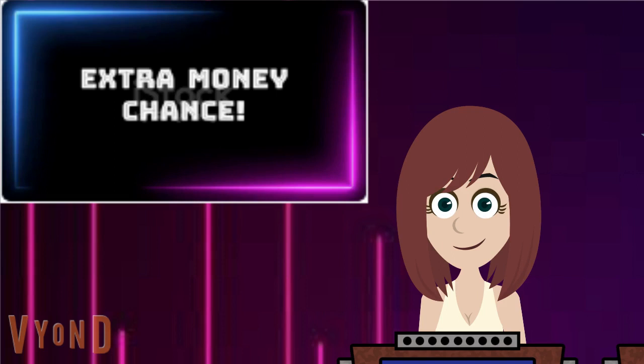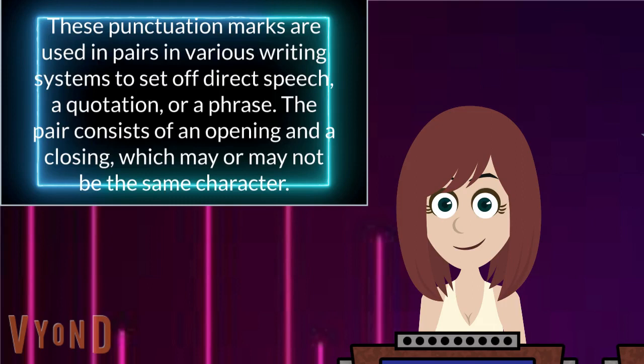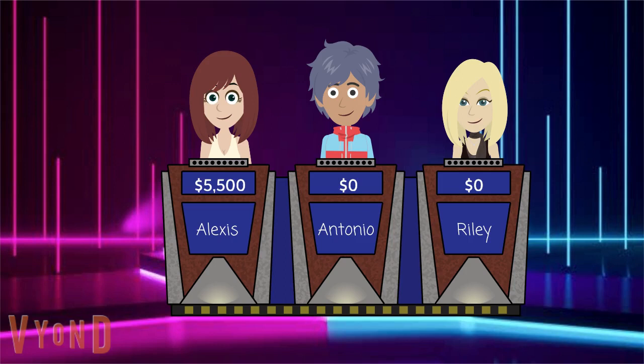These punctuation marks are used in pairs in various writing systems to set off direct speech, a quotation, or a phrase. The pair consists of an opening and a closing, which may or may not be the same character. Are they quotation marks? Absolutely. What a great way to wrap up a category, Alexis. Go again.